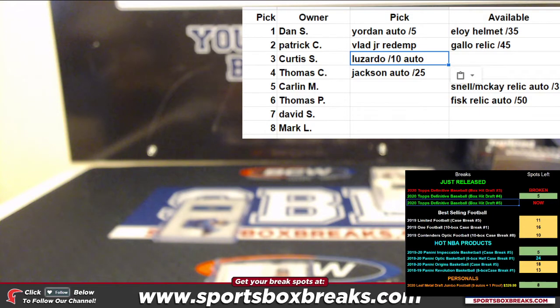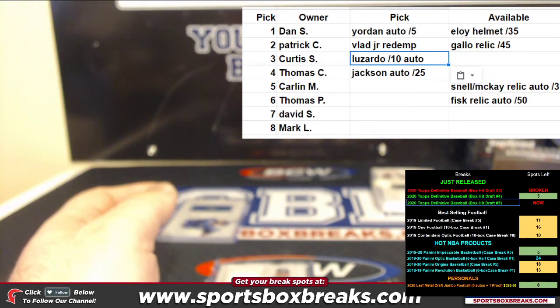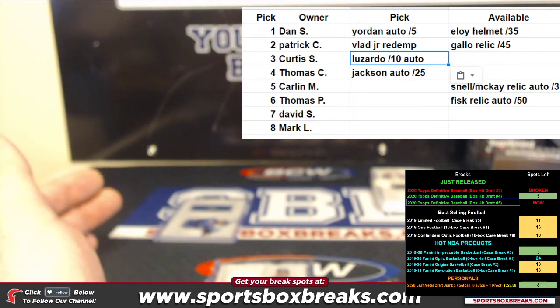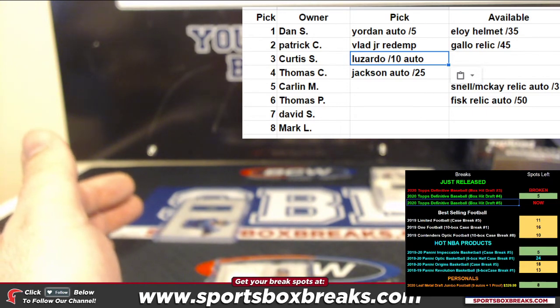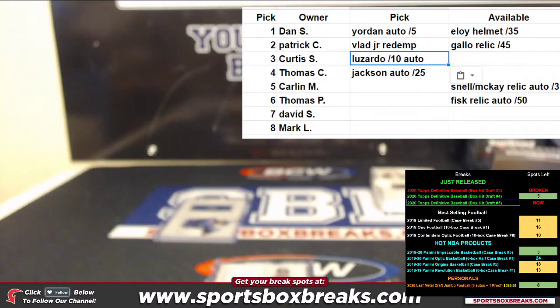Alright Carlin, let me check breakers real quick. Brandon, you want to pick for Carlin? The dual auto — I think that's a solid pick there. McKay and Snell dual auto with a relic. Sweet. Carlin, congrats on that — not a bad pick at number five at all.